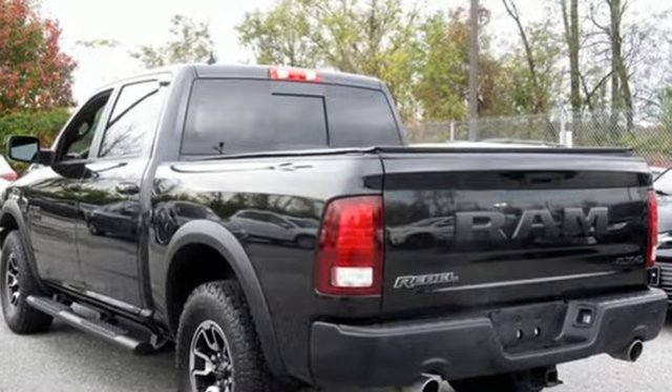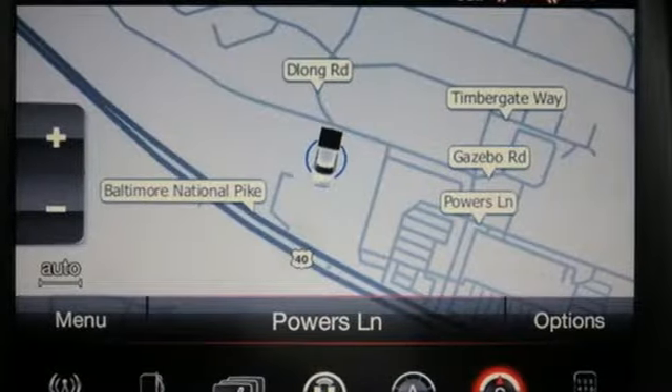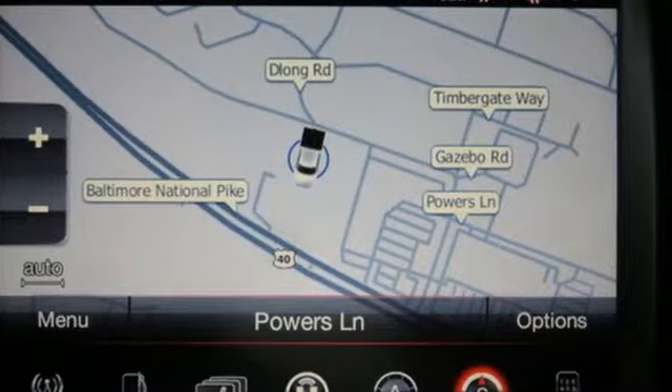When you need to grab life by the horns, you need a Ram. See what it can do when you take it for a test drive.